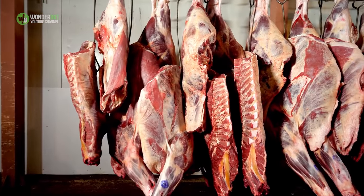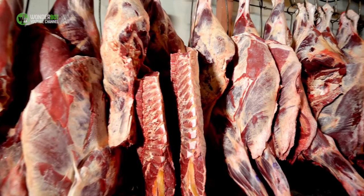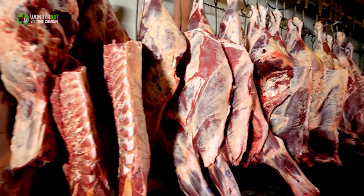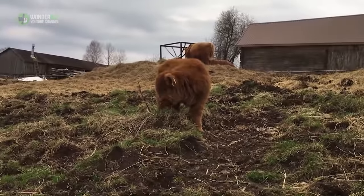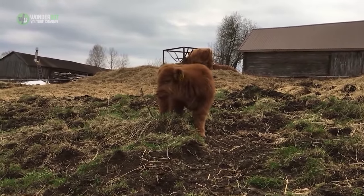Highland cows are raised primarily for their meat, which is growing in popularity due to being lower in cholesterol than other forms of beef. These cattle are a hardy breed, designed to withstand the conditions in the Scottish Highlands.